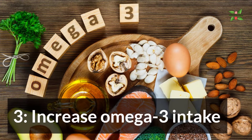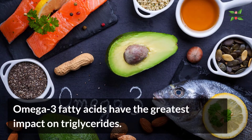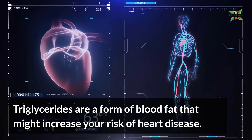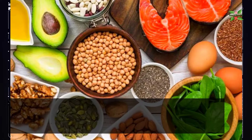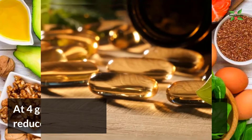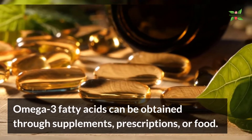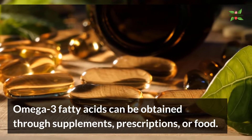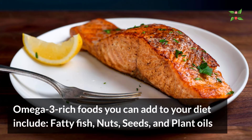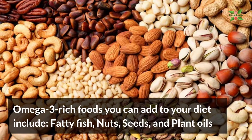3. Increase Omega-3 Intake. Omega-3 fatty acids have the greatest impact on triglycerides. Triglycerides are a form of blood fat that might increase your risk of heart disease. At 4 grams per day, Omega-3 fatty acids can reduce triglyceride levels by up to 30%. Omega-3 fatty acids can be obtained through supplements, prescriptions or food. Omega-3 rich foods you can add to your diet include fatty fish, nuts, seeds and plant oils.